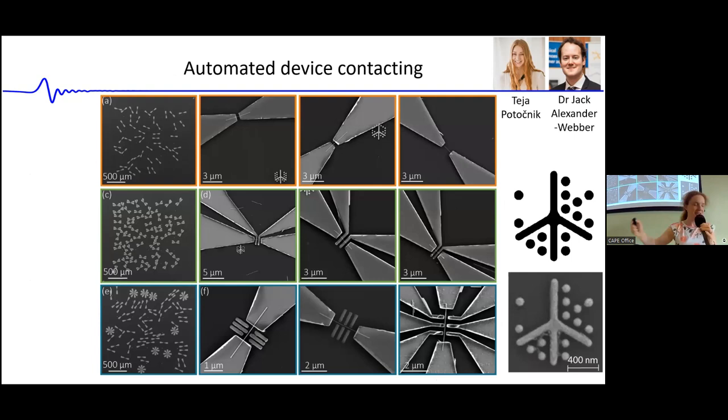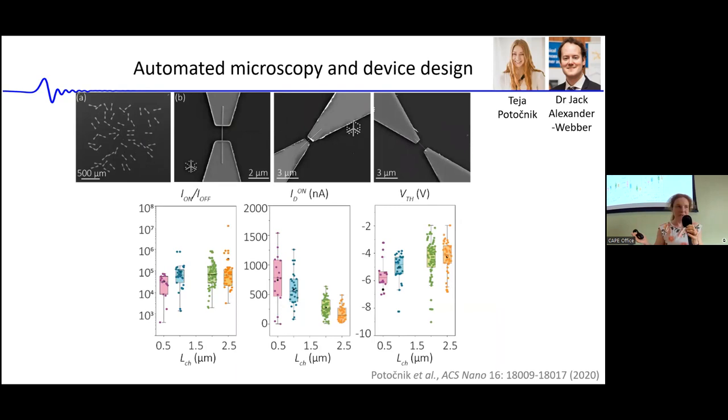Using this system, they were able to contact more than 200 devices very rapidly — not just simple source-drain electrodes, but also intermediate and side electrodes — and obtain FET figures of merit like on-off ratio and threshold voltage across a wide variety of devices with different channel lengths. An additional advantage is that it removes human bias: instead of a PhD student cherry-picking nice-looking devices, all devices are measured without subjective prescreening.